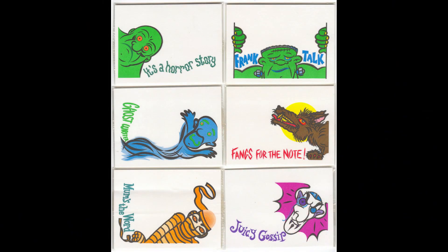Here are images of all six of the actual post-it notes. Some quite good ones here — I do like the Dracula one with the 'juicy gossip' caption. And I think some of the legends they've attached to them are quite fun, like Frankenstein with 'Frank talk'.